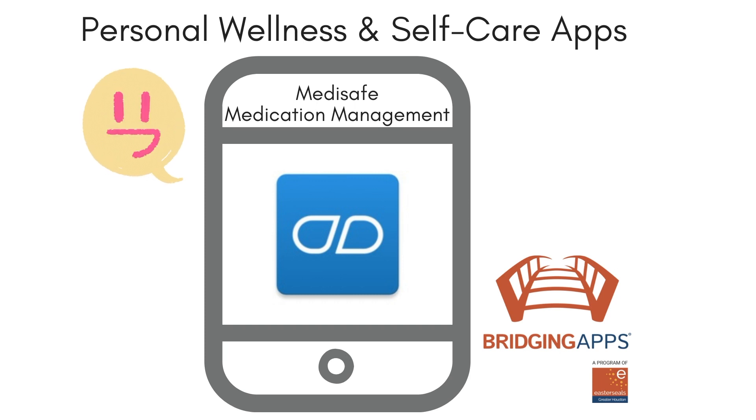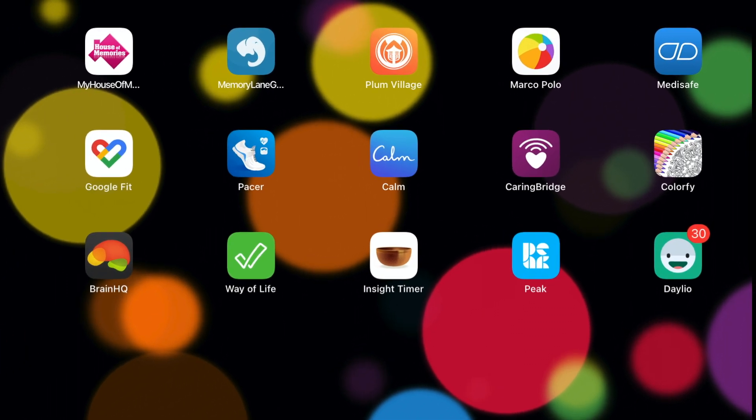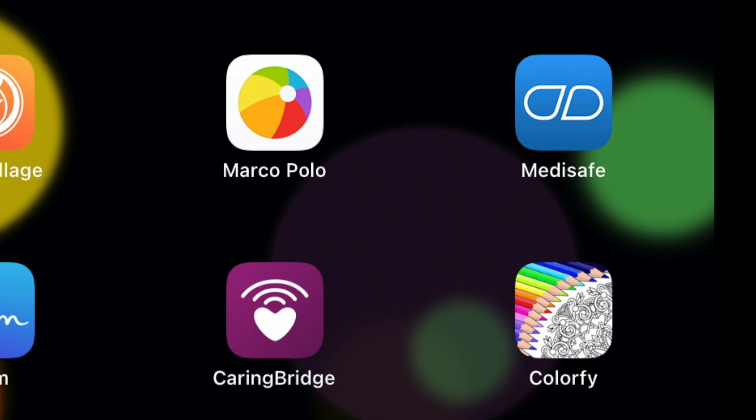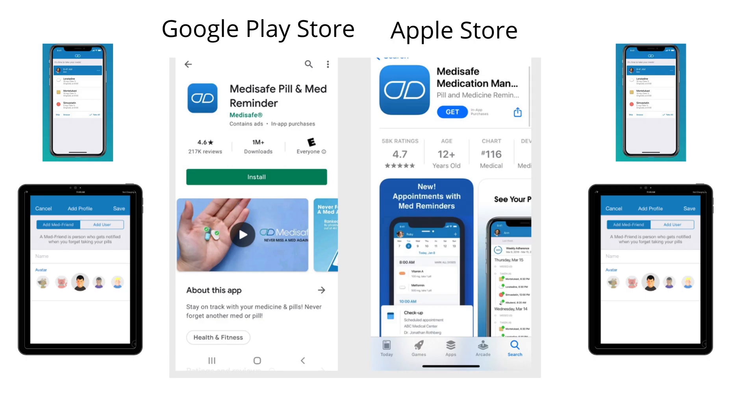This is Bridging Apps. We want to share with you an app that is great for helping you with all things medical. The name of the app is MediSafe. It is the app with a light blue background and a pill icon on the top row of my home screen. The MediSafe app is available on iOS and Android.